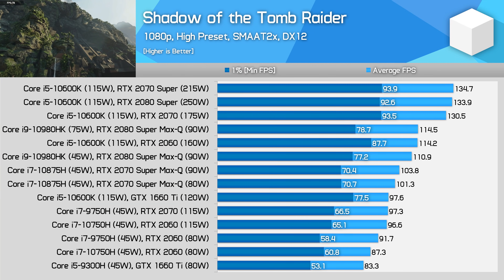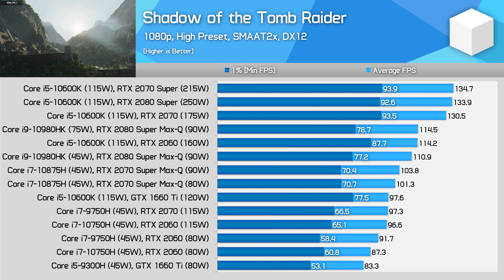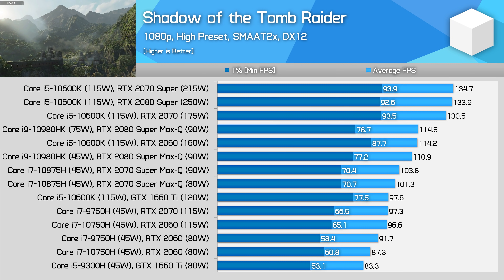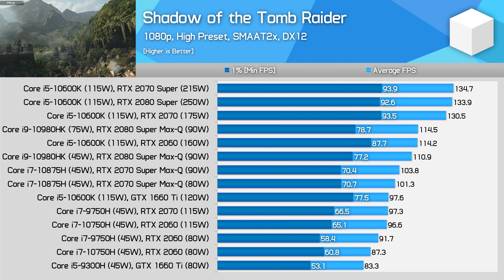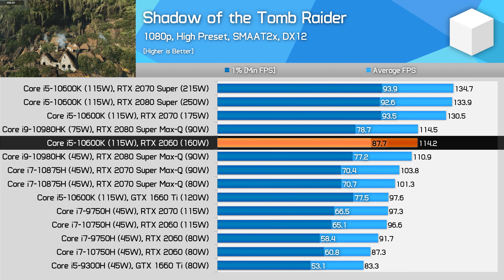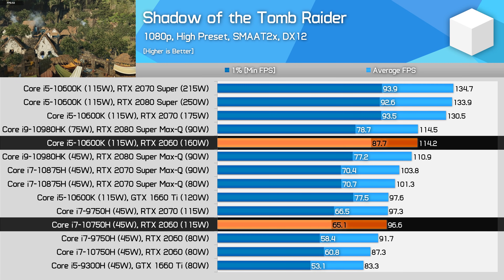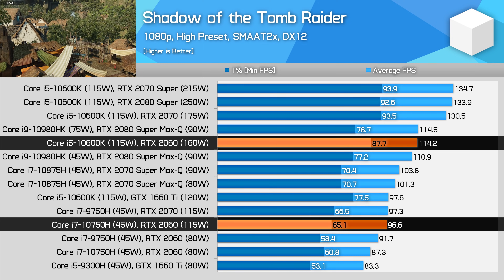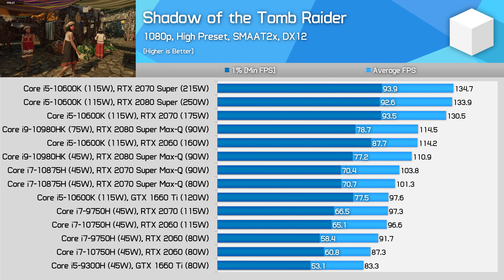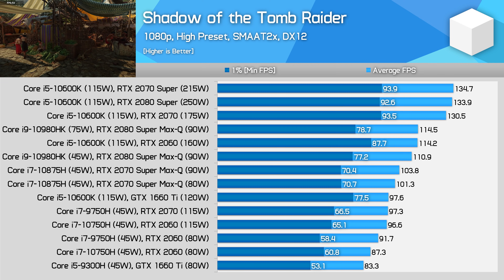Shadow of the Tomb Raider is an interesting case — the game is also heavy on the CPU, to the point where at 1080p our high-end configurations are CPU-limited and deliver roughly the same performance. But even for lower-end models, the desktop GPUs in combination with the Core i5-10600K deliver much higher 1% low performance. For the RTX 2060, the desktop card is 18% faster in average frame rates at 115W, but for 1% lows the desktop platform is 35% faster, as the CPU better keeps up with demanding sections of the benchmark. There are plenty of modern games where desktops have both a big GPU and big CPU advantage.